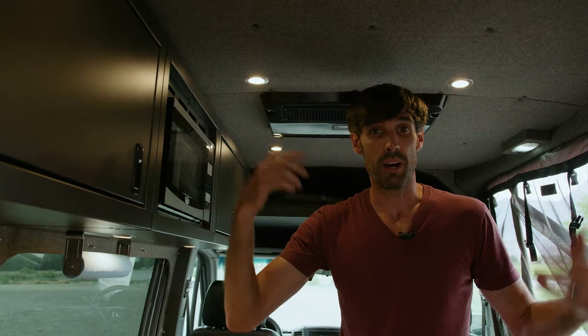The other thing you're gonna notice is that it's got tons of headroom. I'm 6 foot 5 and I can walk around and move around in here without feeling like I'm about to get decapitated.